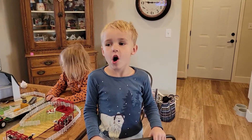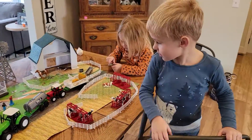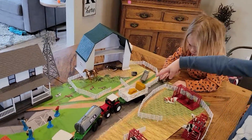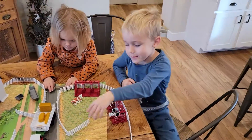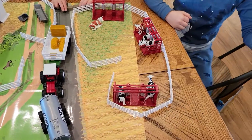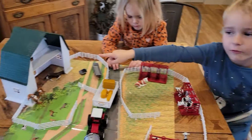Hi, we are playing with the farm. Tell them what you got here. Tell us about the farm. The animals have to go in here. This is the house. This is the farm.